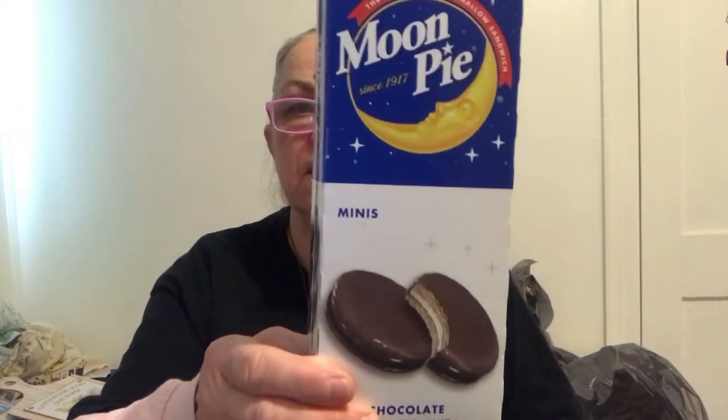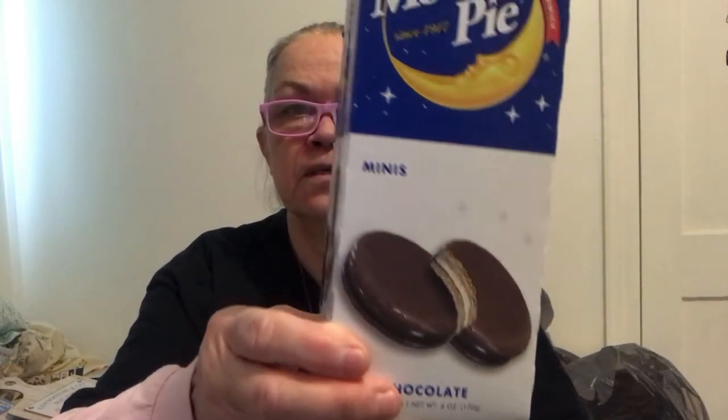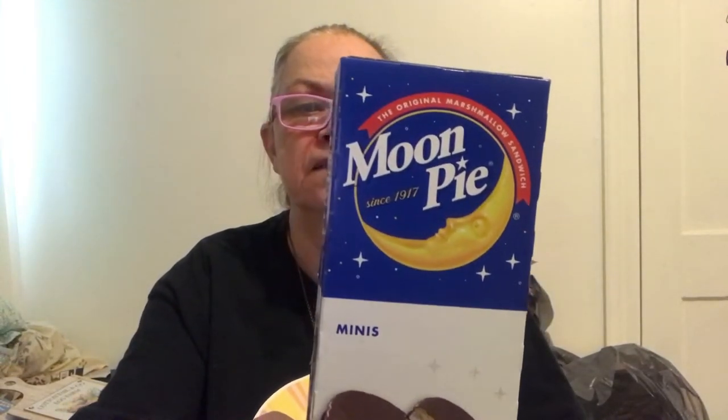I picked up a box of mini chocolate Moon Pies. You only get four and they're not that big, so I don't know if that's a great deal. But I like them for lunch to take to work, so I got them. It says the original marshmallow sandwich.